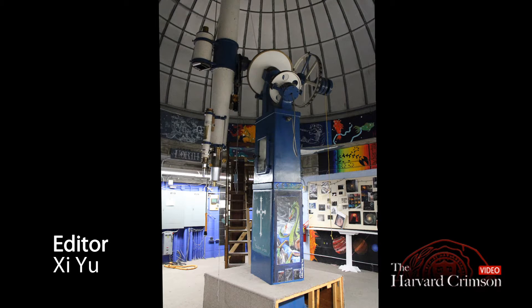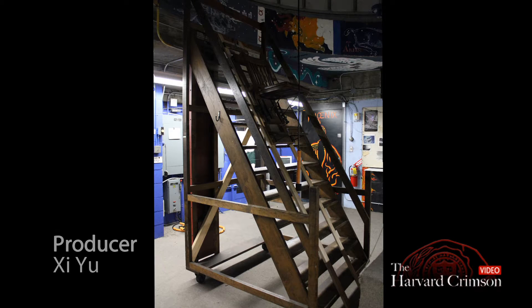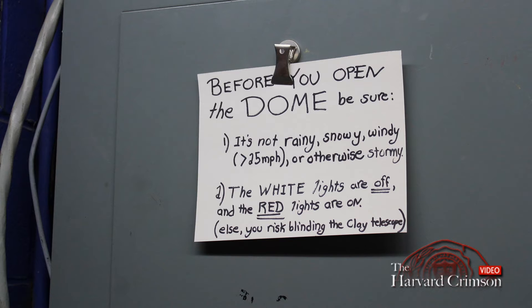There will be 12 students who come up here tonight to learn about the telescope and how to use it safely for an hour and a half. At the end of that, they'll all get swipe access and can come up here anytime they want.